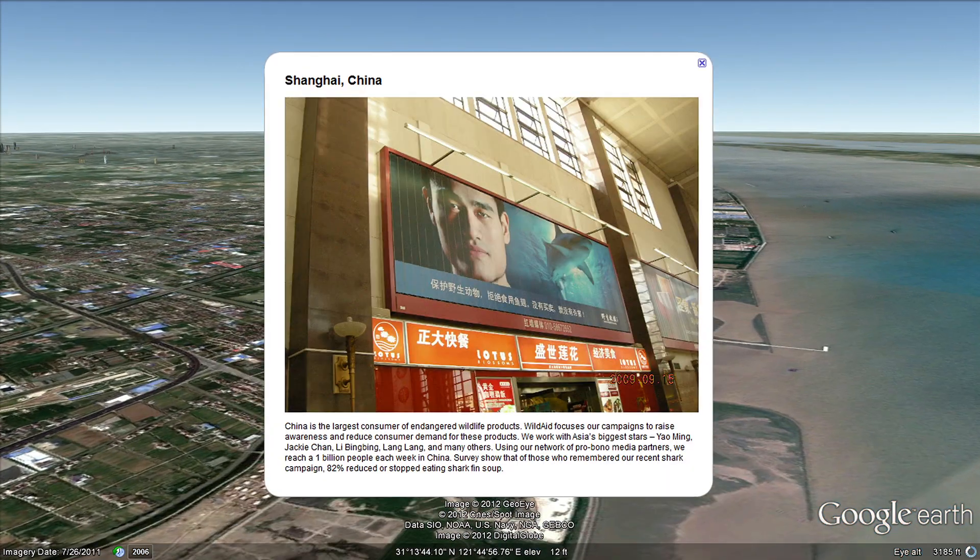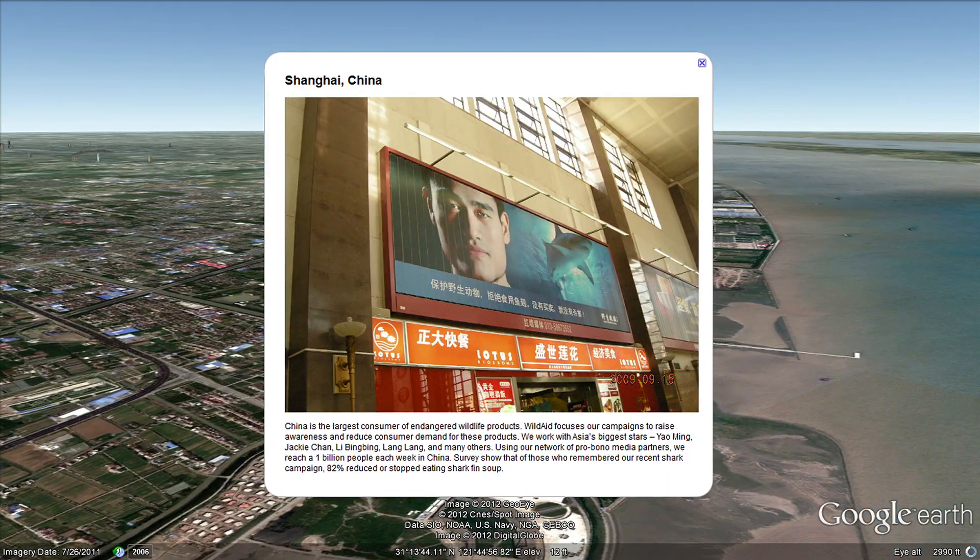China is the largest consumer of endangered wildlife products. Working with national celebrities and leaders like Yao Ming and Jackie Chan, WildAid focuses its campaigns to raise awareness and reduce consumer demand for these products. With the support of media partners, WildAid's message reaches a billion people each week in China.